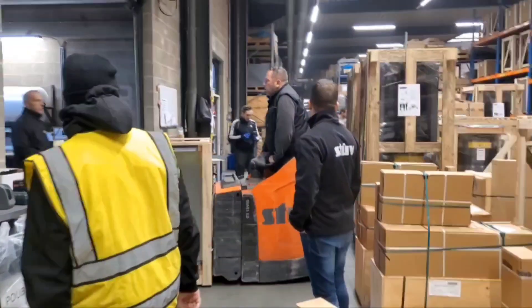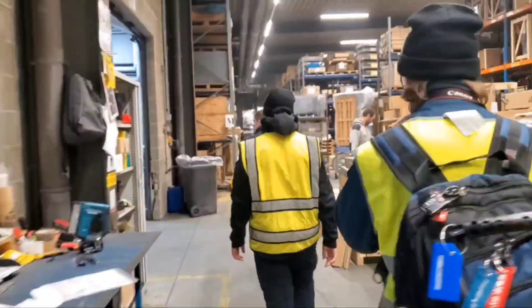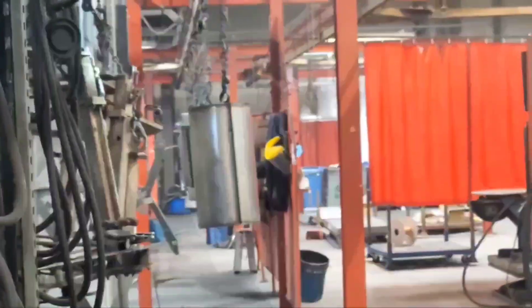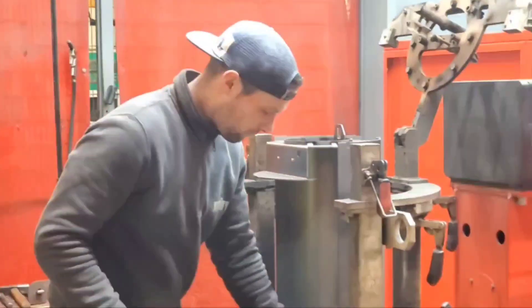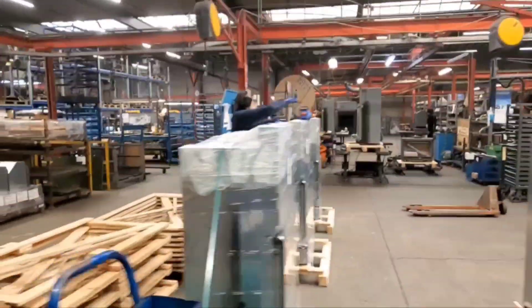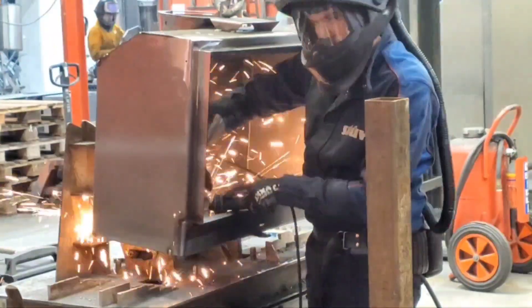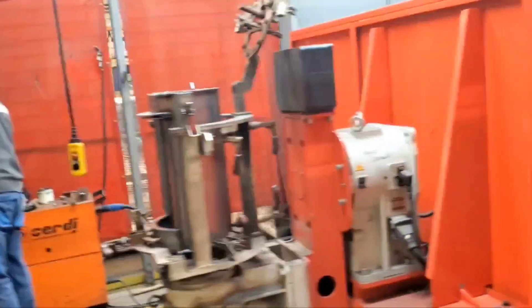Now we walk to production. We're going down the assembly line. When we produce, we always produce in batches of 15. This is actually welding the 30 compacts, what we've seen earlier — the laser welder.